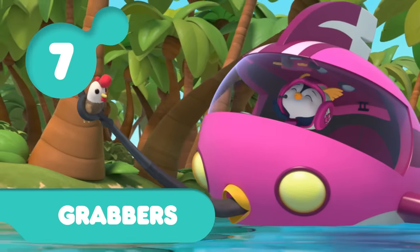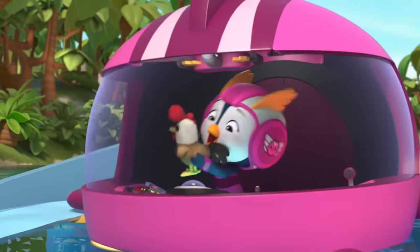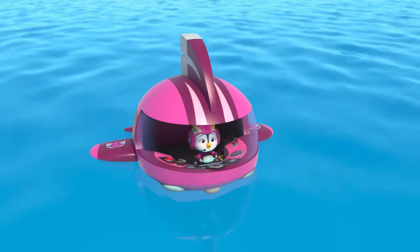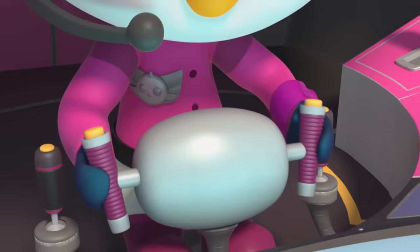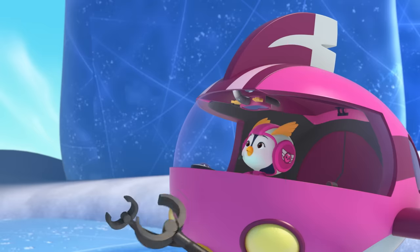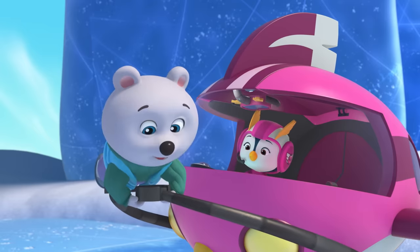I got him! Penny's grabbers are the perfect pick for number seven. Yes! Don't worry, Yooka. I'm almost there. Whoa! Hang on! Top one to the rescue! I'm okay!